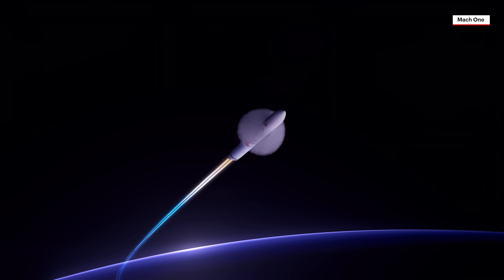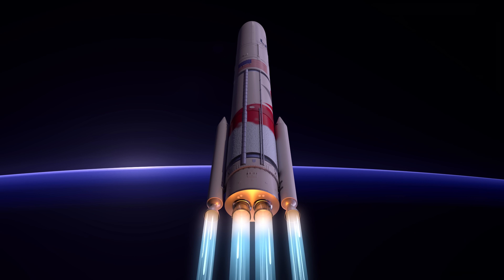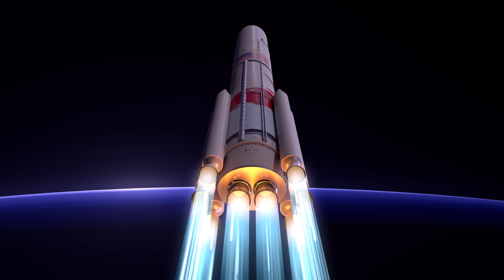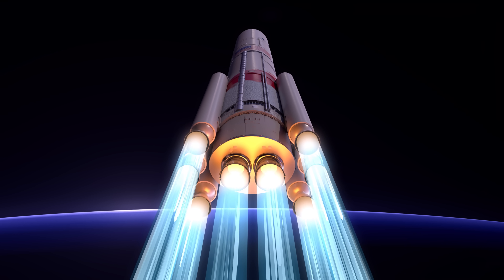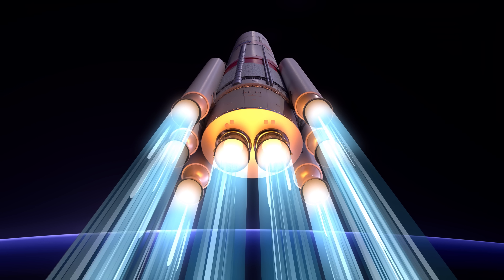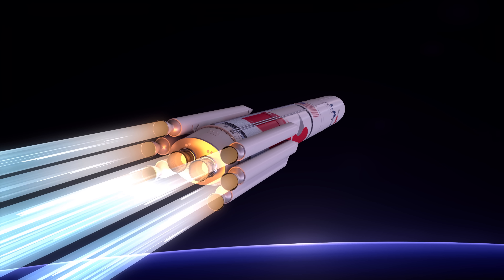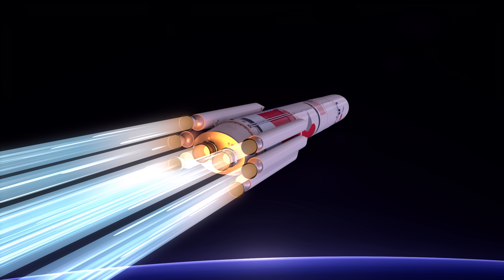Vulcan then reaches Mach 1, the speed of sound. With the ability to add two, four, or six solid rocket boosters — or SRBs — Vulcan can be precisely configured to take any mission to space, from low Earth orbit to Pluto and beyond. These boosters augment the rocket's total thrust at liftoff, adding approximately 460,000 pounds of thrust per SRB.